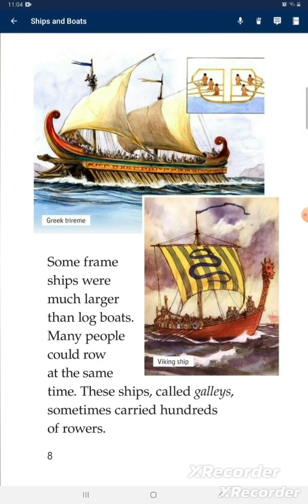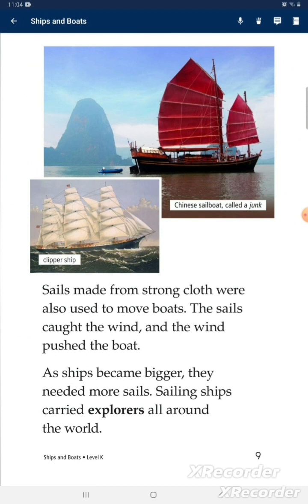Some framed ships were much larger than long boats, and many people could row at the same time. These ships, called galleys, sometimes carried hundreds of rowers. Sails made from strong cloth were also used to move boats. The sails caught the wind and the wind pushed the boat forward. As ships became bigger, they needed more sails. Sailing ships carried explorers all around the world.